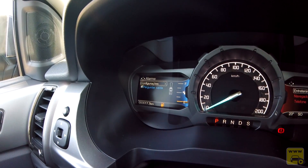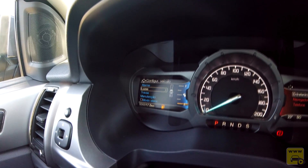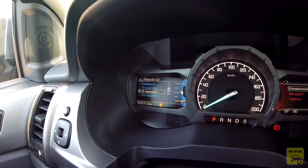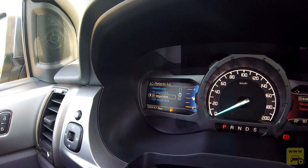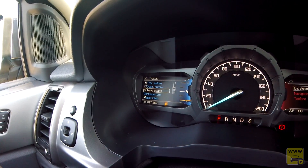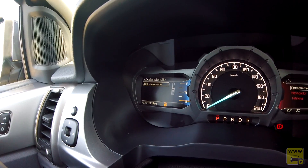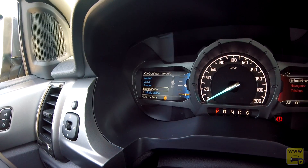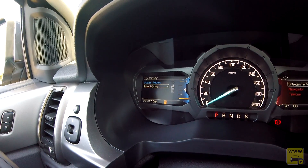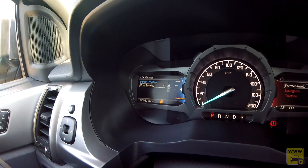Nas configurações temos: luzes com luz alta automática e retardo de luz de 20 segundos — útil para quando chega em casa à noite e o farol fica aceso enquanto você entra. Travas com travamento automático, destravamento das quatro portas ou só do motorista. Parte de manutenção configurada pela concessionária. Modo silencioso sem alertas. E em 'My Keys', informação das chaves administradas: duas chaves codificadas no carro, com opção de criar mais.